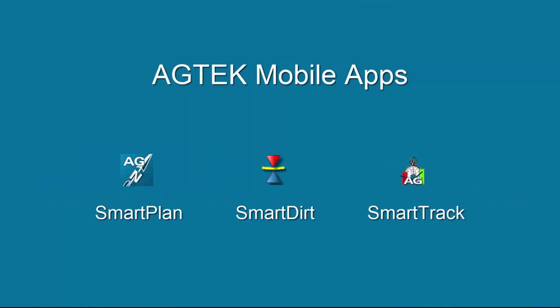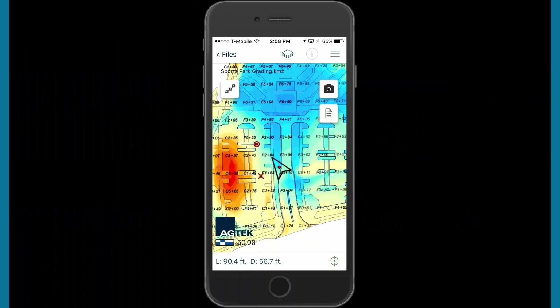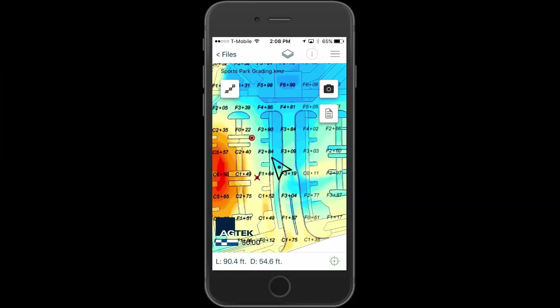Ag-Tech's mobile apps SmartPlan, SmartDirt, and SmartTrack connect the field with the office, with plans and earthwork models on your phone or tablet to accurately track and manage production. In this video, we will highlight the benefits of these mobile apps along with field operations products GradeWork 4D and TrackWork 4D. When earthwork production begins, put the plans and takeoff or GPS model on your phone or tablet with Ag-Tech's mobile apps.